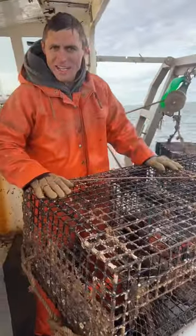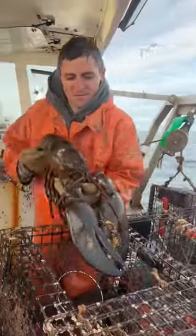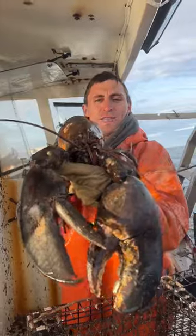We just caught the number one catch of the day. Can't even fit into the trap he's so big. Absolute dinosaur — 70, 80, 90 maybe year old lobster. Absolute giant. So we're just going to let him go.